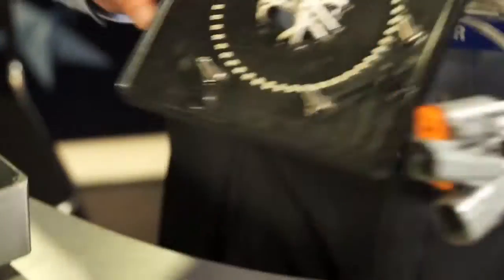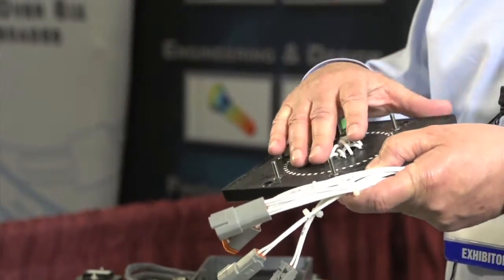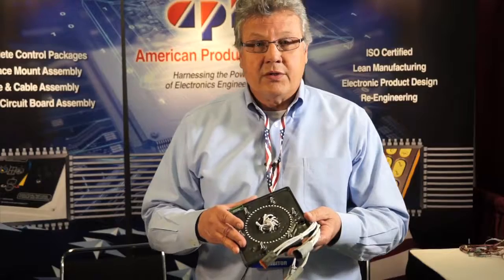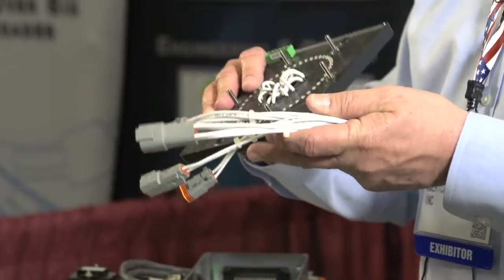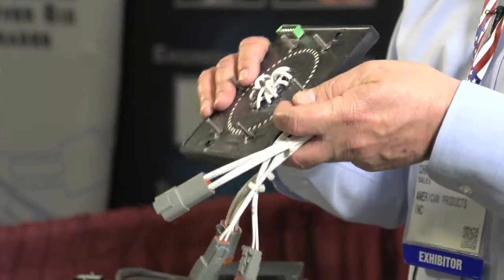One of the things many of our customers require is that their electronics be environmentally sealed. We build the circuit board here, test it, and burn the parts in to make sure there are no problems prior to potting. We then pot the board so the product can be put under water — it's used on playground equipment that can end up flooded, and it has to survive that kind of environment.